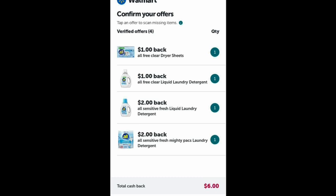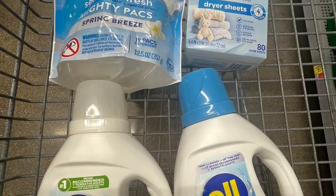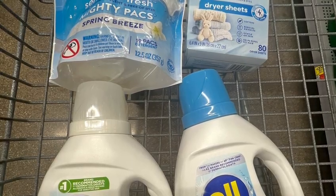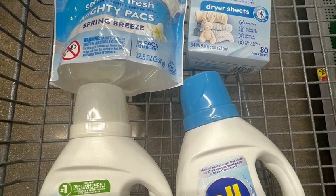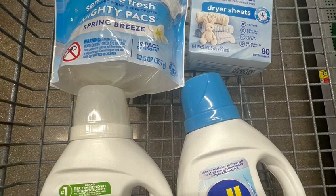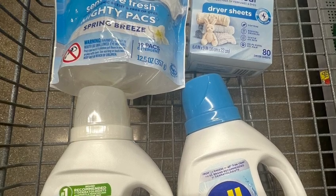So the final cost for everything — I spent $18.15, and I got back $14.90. The final cost for everything is only $3.25, or $0.81 each.